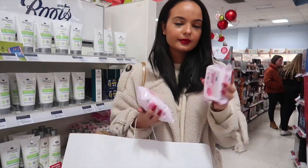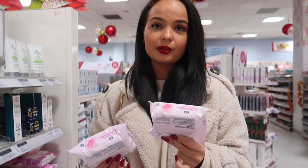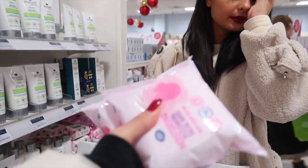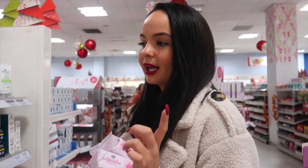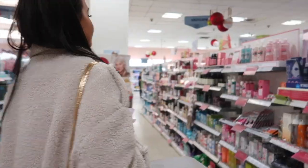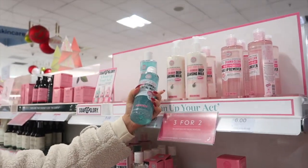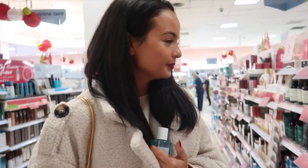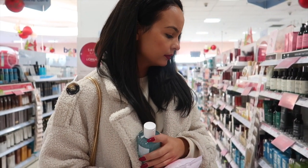We've just come into Boots to get our face wipes. These might not be the best ones to use but they never break us out, so they're really good. If you haven't tried these from Bleach, try them — they're only £1 so why not? They're playing Christmas music in here! Oh, they've also got this cleanser on offer — I love it so much. I might need to go to Superdrug because mine is never in Boots.